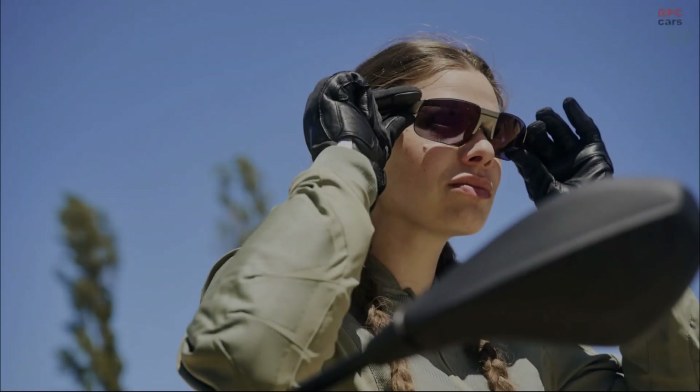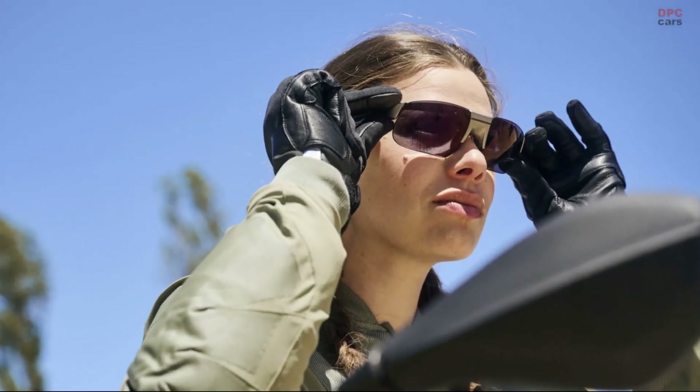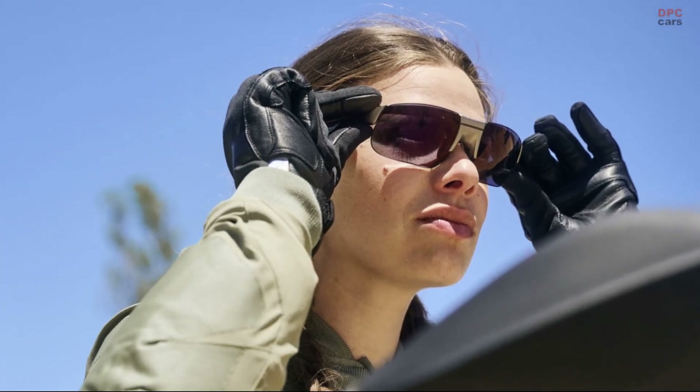The BMW Motorrad Connected Ride Smart Glasses will be presented on the 7th of July 2023 as part of the BMW Motorrad Days in Berlin.